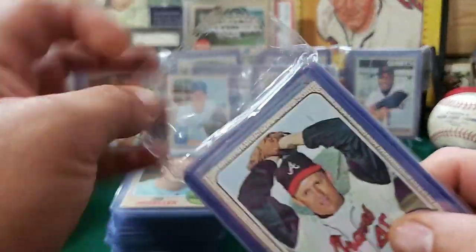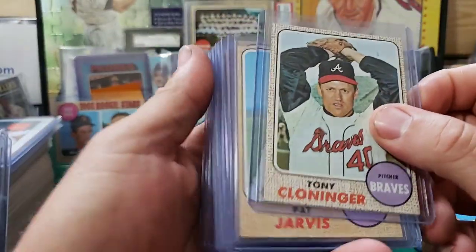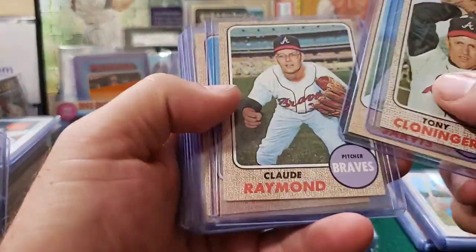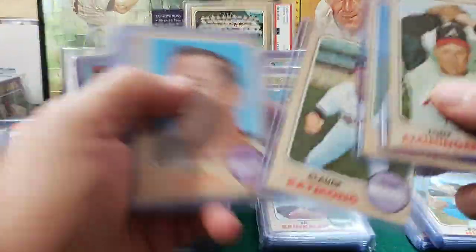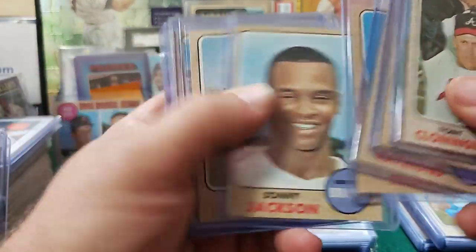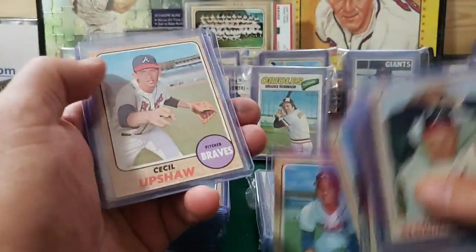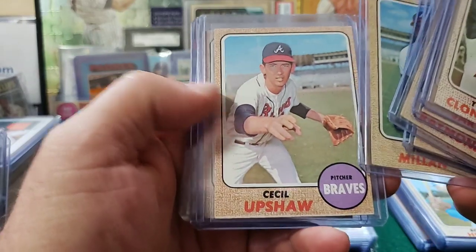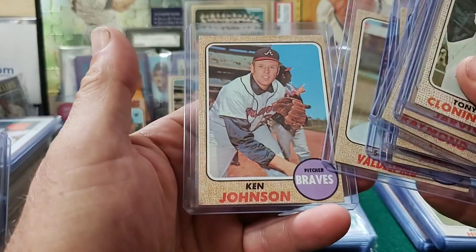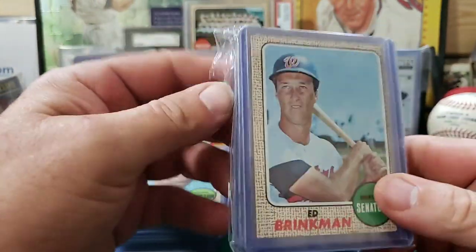Atlanta Braves — Matty M's team here. Tony Klawlinger, Pat Jarvis, Claude Raymond, Bob Tillman, Sonny Jackson, Dick Kelly, Felix Millian, Cecil Upshaw, Val Despino, Sandy Val Despino, Kenny Johnson. Rounding off those, and we got one more.